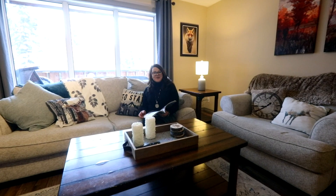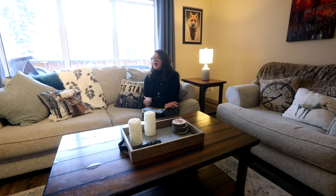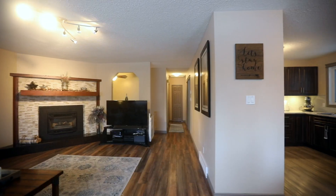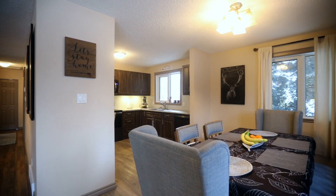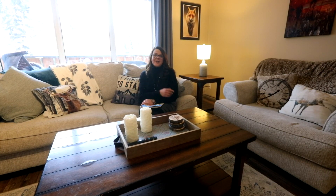Hey guys, you made it. Welcome inside 10 Cedar Crescent. We have got a great, fantastic living room. It is nice and bright with a ton of windows opening up to the dining room and a newly renovated kitchen. This level is completely done with two bedrooms and a full bath. Why don't you guys take a look around?